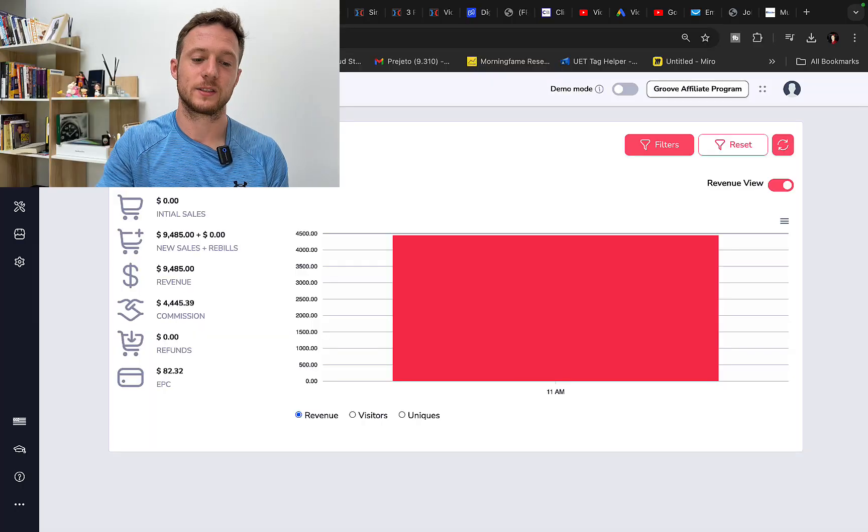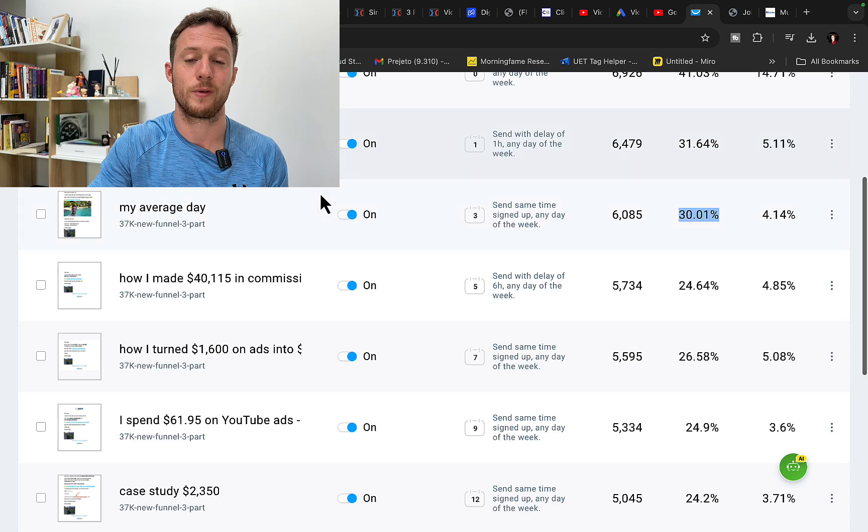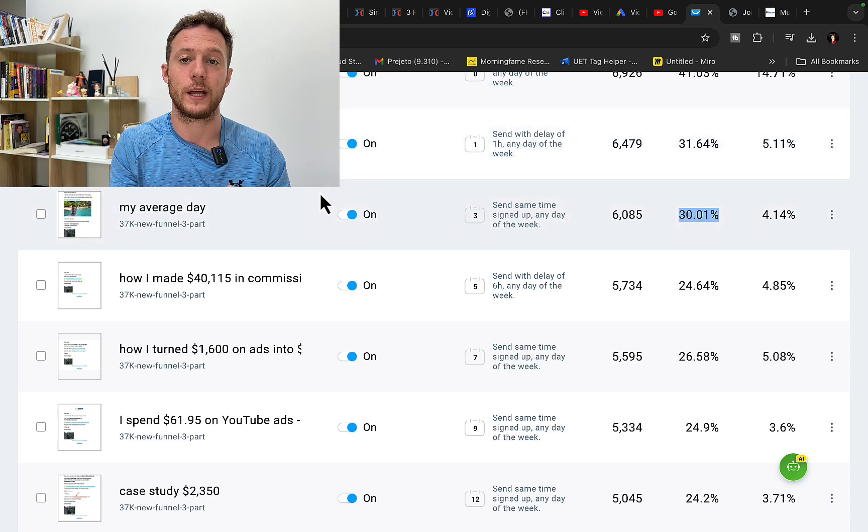Hi my friends, Simon here. In this video, I will show you exactly how I made $4,400 in one single day in commissions through email marketing simply by sending emails to my email list. I will show you exactly how to build your own email list and how to monetize your email list without having your own product to sell.